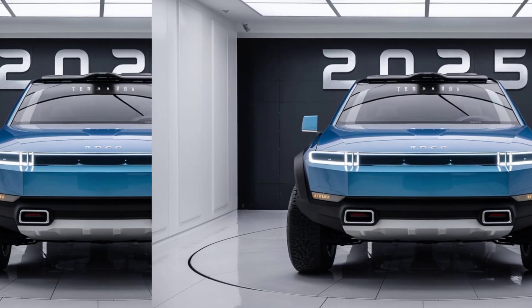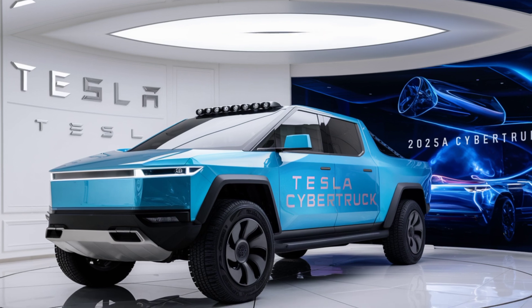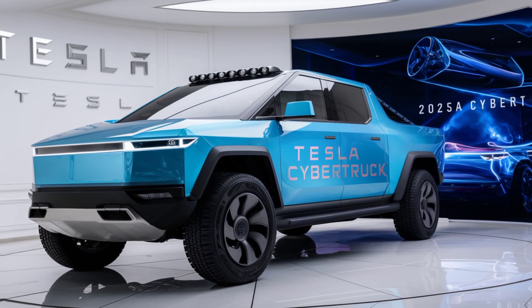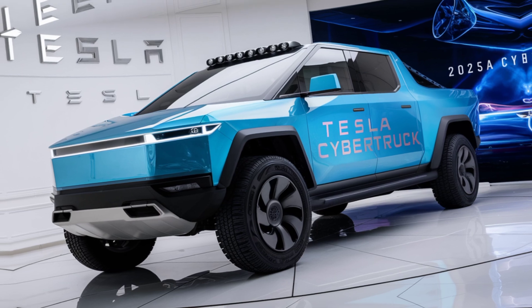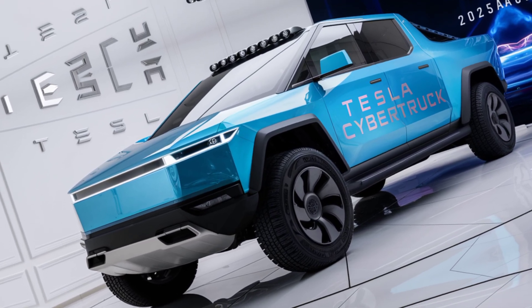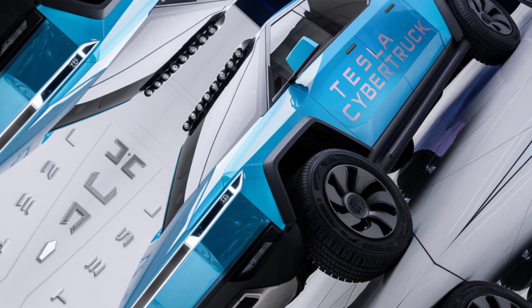Let me know in the comments below what you think of the 2025 Tesla Cybertruck. Is it a masterpiece of design, or a giant stainless steel miss? And as always, if you enjoyed this video, don't forget to like and subscribe for more electric vehicle reviews.